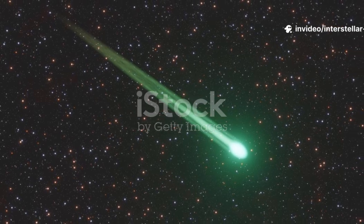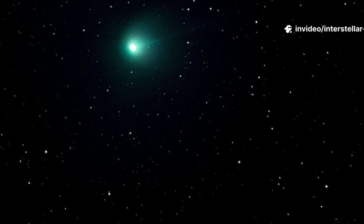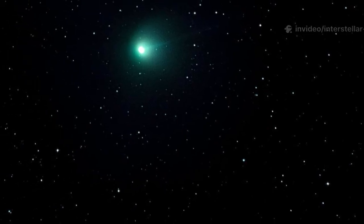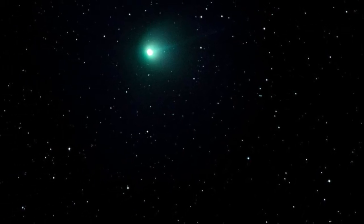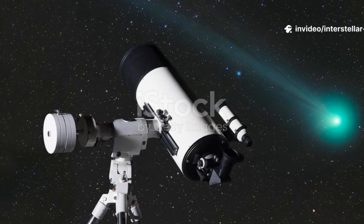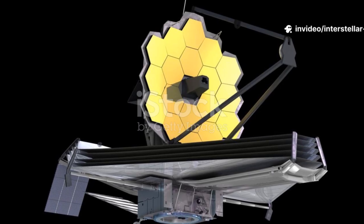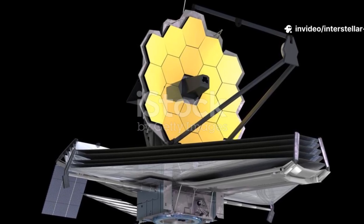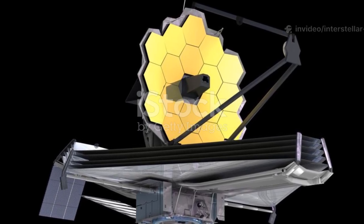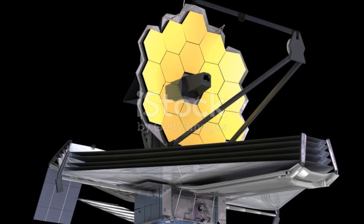Something mysterious is happening in the night sky. The interstellar comet known as 3I-Atlas has suddenly started to glow a striking shade of green. Scientists and space enthusiasts alike are asking what's behind this strange transformation. In this video, we'll explore what 3I-Atlas is, why it's turning green, and what the James Webb Space Telescope and other observatories are revealing about it.